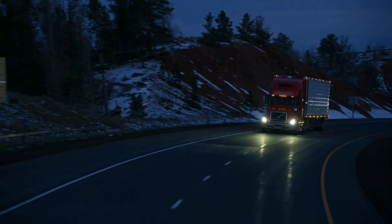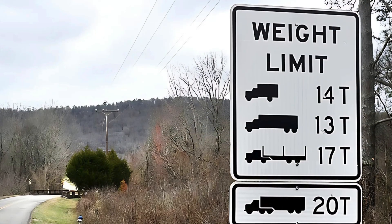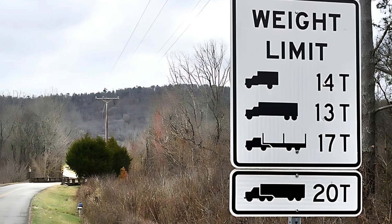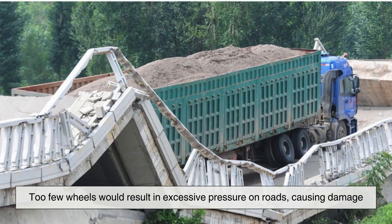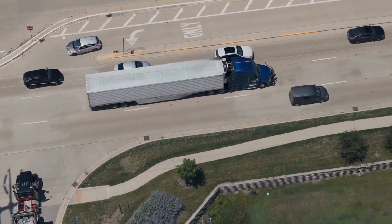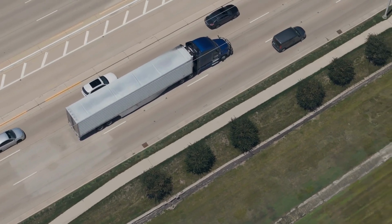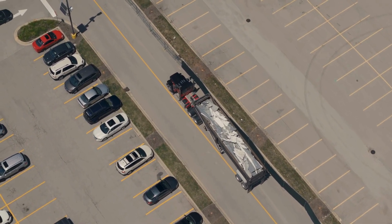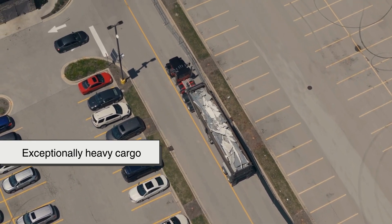Road infrastructure plays a big role in determining the number of wheels on a truck. Highways and bridges have weight limits that trucks must comply with, and 18-wheelers are designed to distribute their loads in a way that meets these regulations. Too few wheels would result in excessive pressure on roads causing damage, while too many would make the truck unnecessarily heavy. In some cases, specialized trucks used to transport oversized loads may have more than 18 wheels — these super-load trucks carry construction equipment, industrial machinery, or other exceptionally heavy cargo.